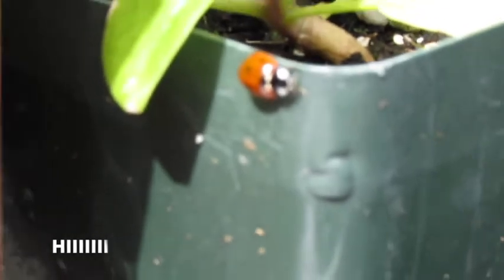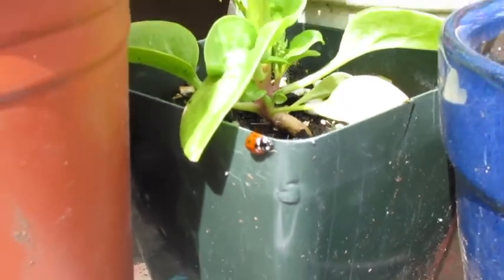I'm gonna get a little closer. Hi, ladybug! Jessica said that's a good thing because they eat the aphids.